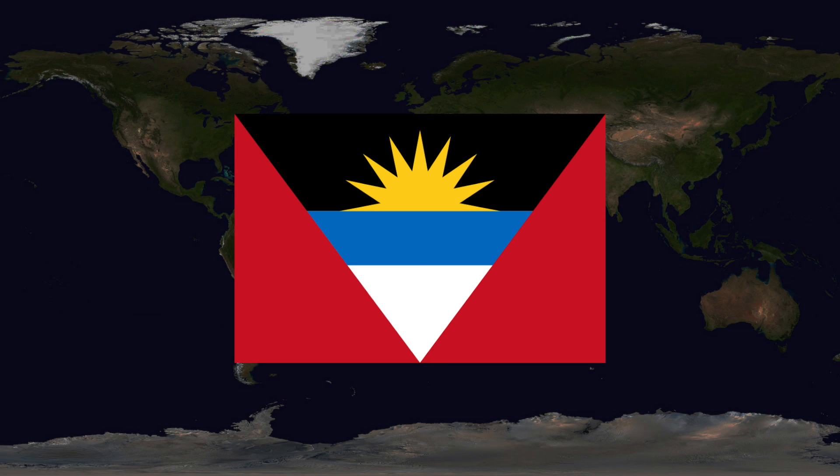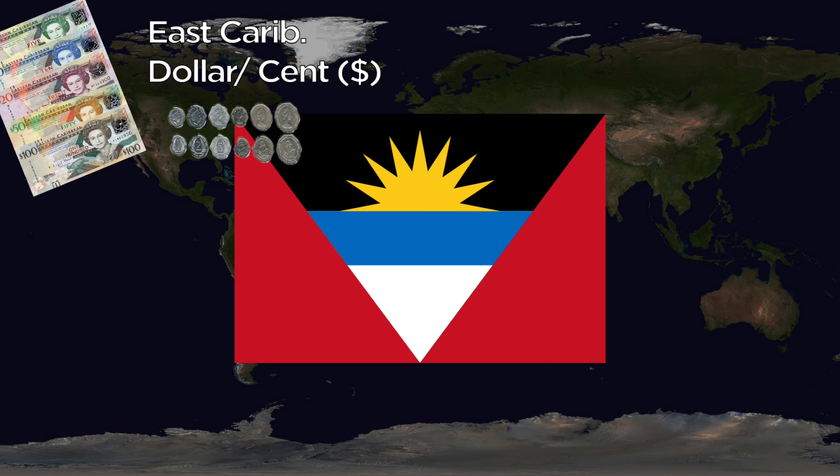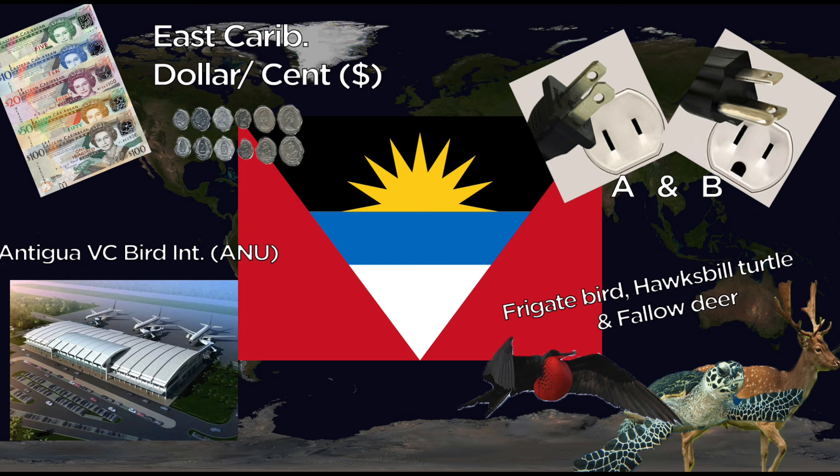Antigua and Barbuda uses the East Caribbean Dollar, subdivided into cents. They use the A and B outlets at 60 Hertz. The major international airport is Antigua V.C. Bird International. They have three national animals — one for land, air, and sea: the frigate bird, the hawksbill turtle, and the fallow deer.